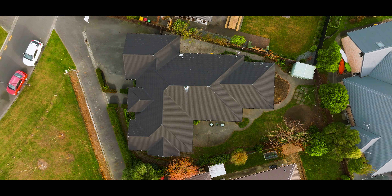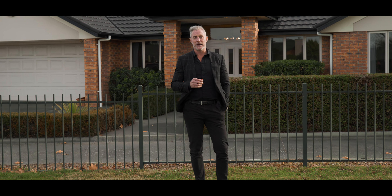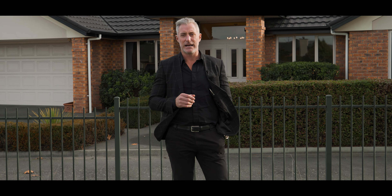There's over 700 square metres of land. It's a solid permanent material home, designed for a family with lots of bedrooms, lots of bathrooms, and lots of space. And of course on the best side of the road for the sun. It really is a perfect family home.